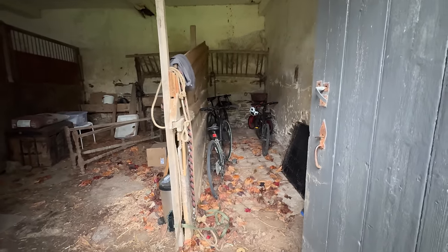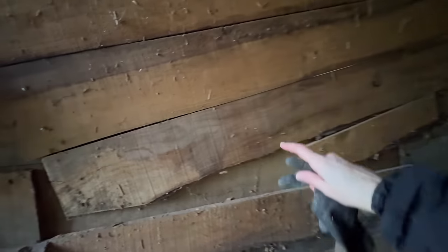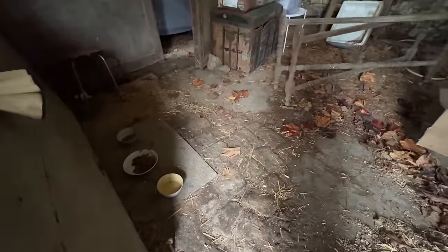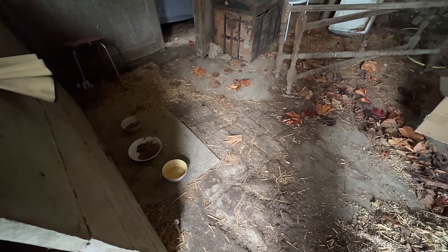You can see we haven't done anything with this barn. We have bicycles in this area, which sort of has a makeshift stall for something at one point. This is where we feed some of the cats, and I would like to get all of the feral cats out of this area and into our other barn.